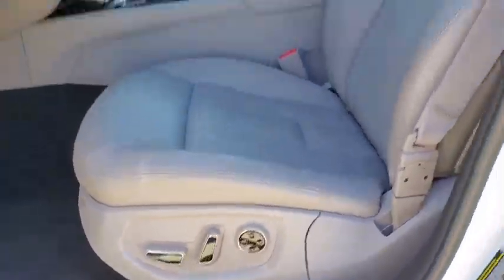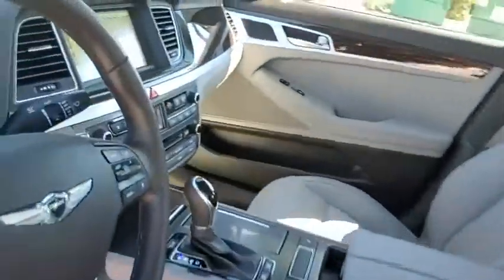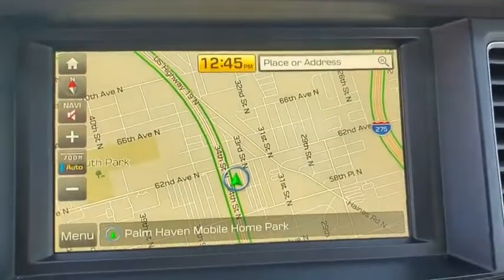Power windows, brake assist, panic alarm, overhead console. Wouldn't you look great in this vehicle? Stop in today and see for yourself.